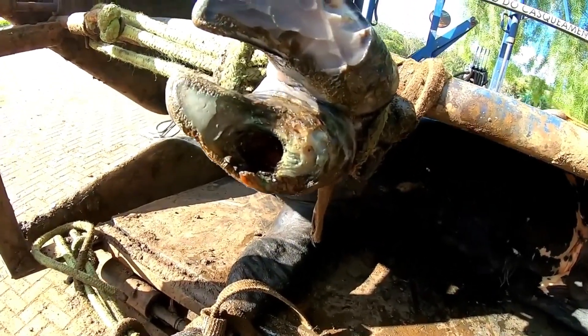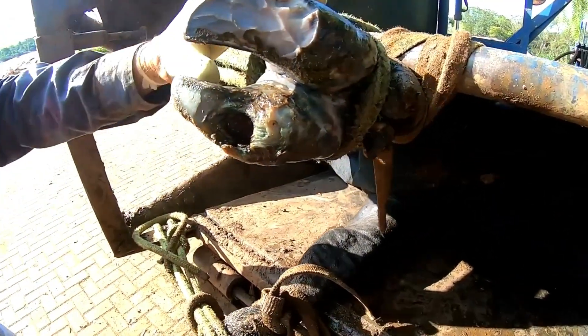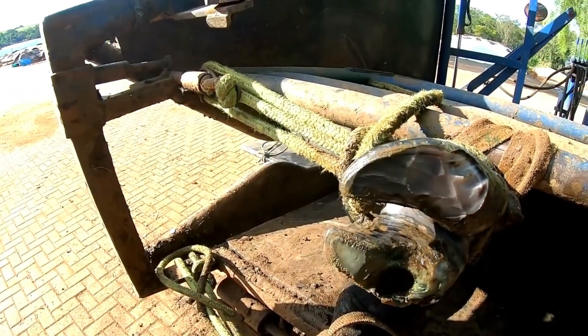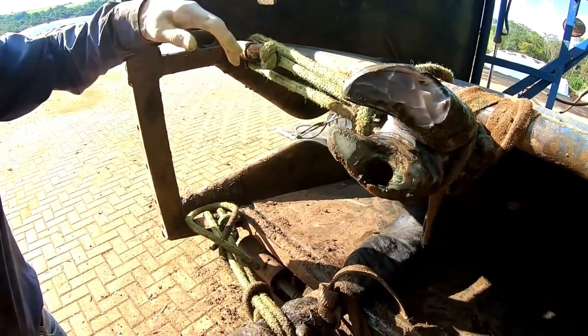Look at this hole. And it made a big hole. Fernando, did it have a hole and came in, or did it make the hole?